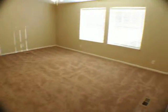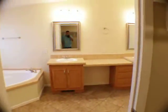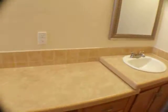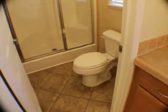This is the master suite — it's very large. We've got the walk-in closet over here, two porcelain sinks, and a nice vanity. There's a very large tub, and there's also a toilet with a nice stand-up shower that has seats.